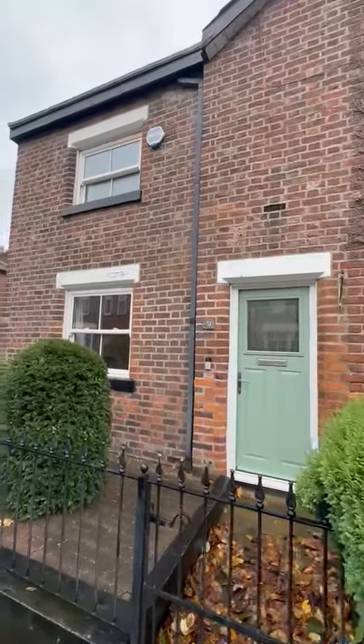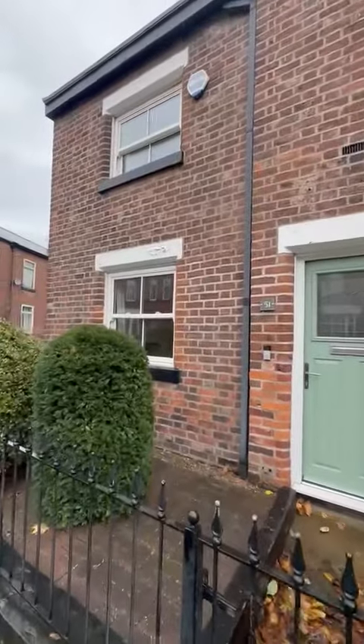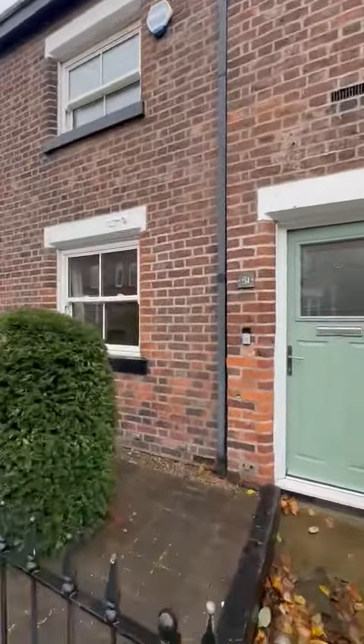Hi everybody, I'm here today to give you a tour around this absolutely stunning two bedroom terrace cottage style property situated on the popular Claremont Road.